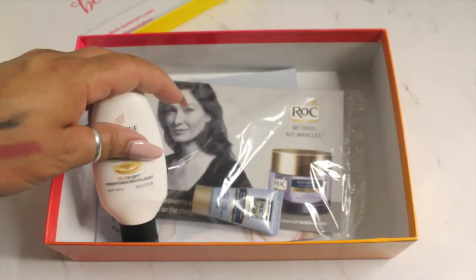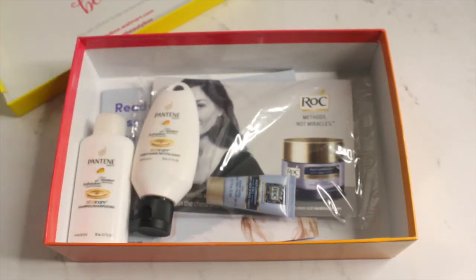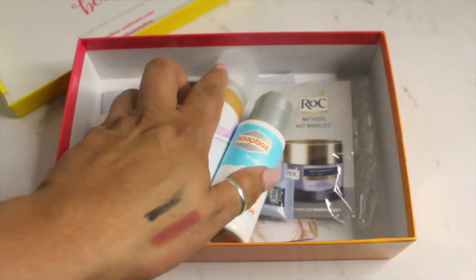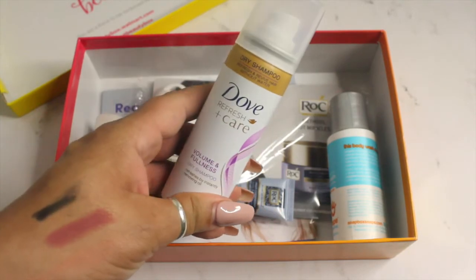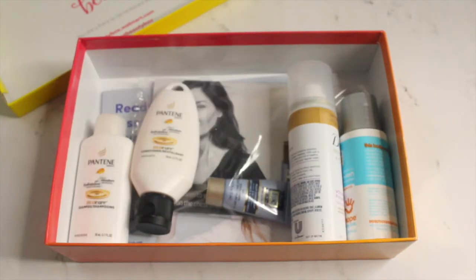So that is what I got in my Walmart beauty box, guys. I hope you enjoyed this video, thank you so much for watching, and I will talk to you guys in the next one. And Dove — come out with a body spray and a perfume, okay? Make me happy. Bye guys!